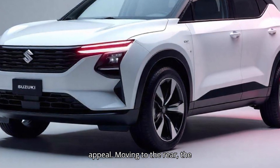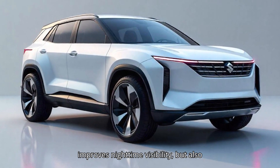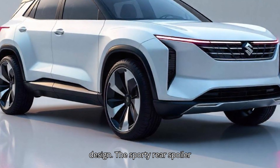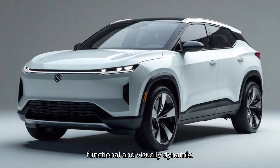Moving to the rear, the redesigned taillights are connected by a horizontal light bar that not only improves nighttime visibility, but also adds a continuous flow to the car's design. The sporty rear spoiler and dual-tone bumper add a touch of aggression, making the Franxx look both functional and visually dynamic.